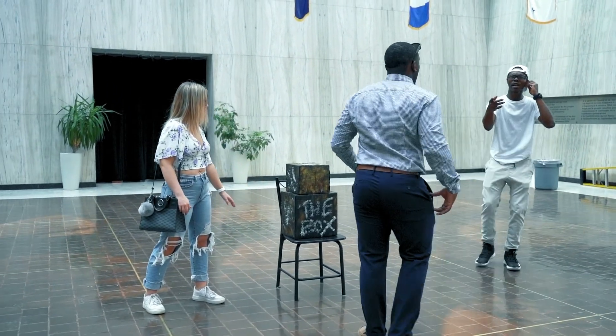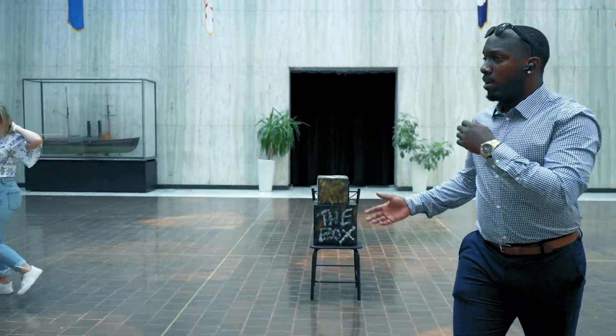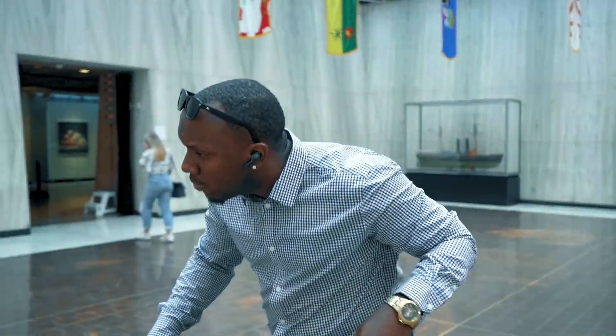Did you guys see my boyfriend? I was just looking up Dior, Dior, Dior — where's Dior?